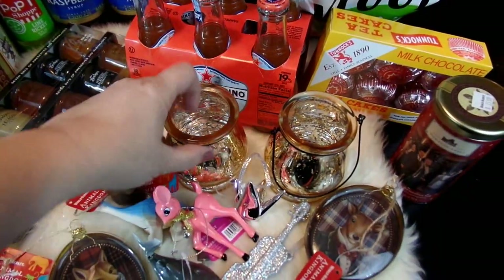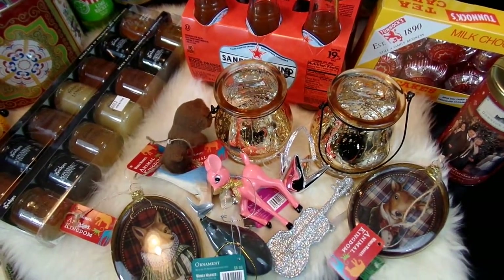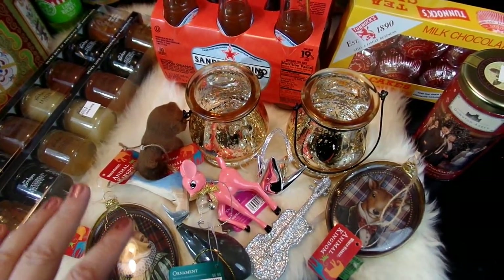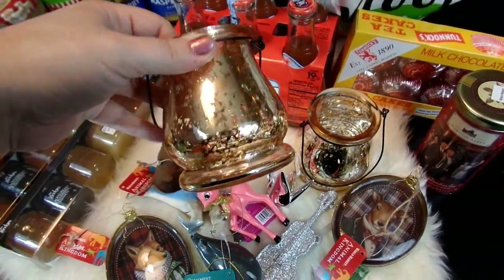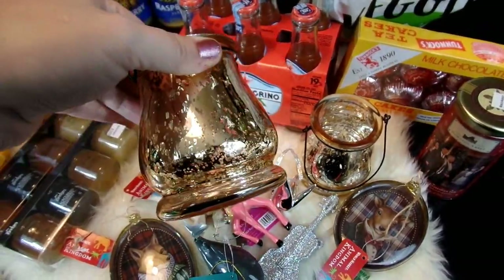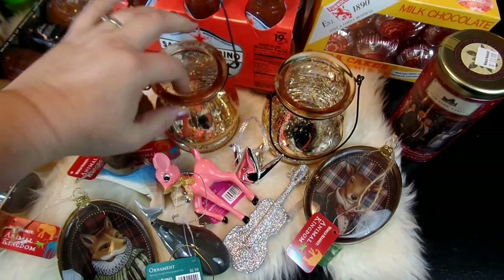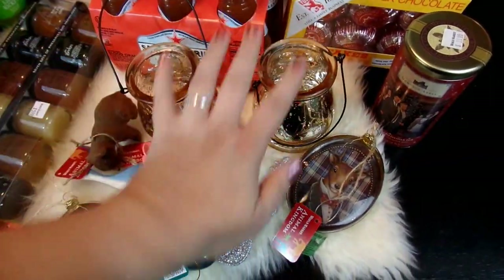I also found some really cute decorations. They had so many decorations to pick from, but I don't need very many since I have a ton already. I found these really cute candle holders — I loved the shape, it's really unique. They have sort of a gold faux mercury glass look with a cute little handle. I got a couple of those for my mantle, and I think they'll look really nice in the display I have planned there.